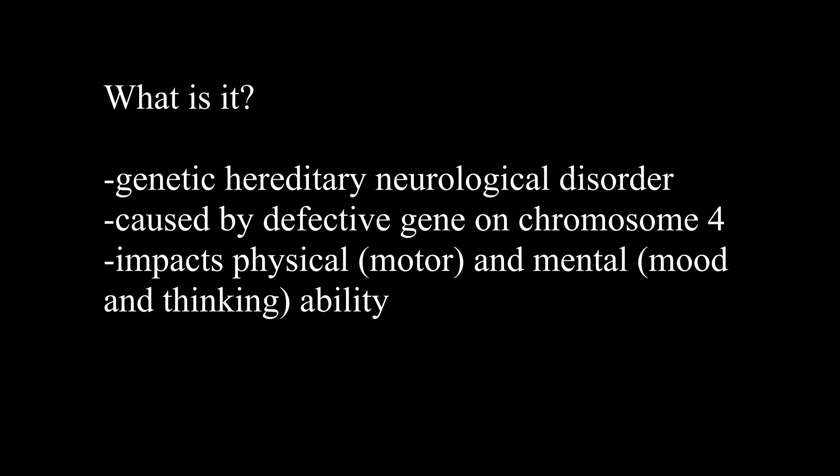Hey everyone, welcome back to my channel OT Rex. Today we're going to be covering Huntington's disease, also known as HD. Let's go ahead and jump into it.